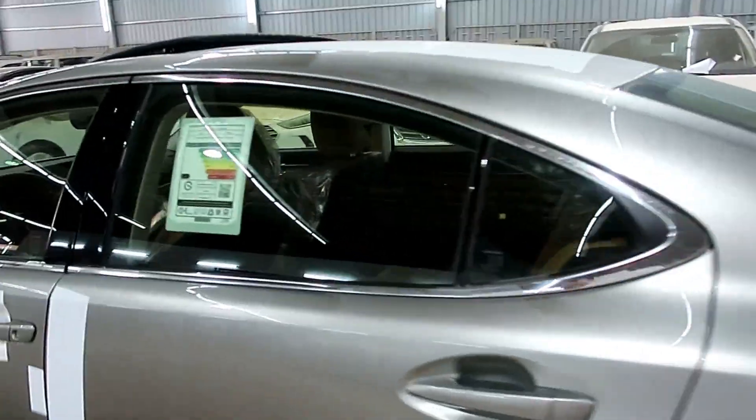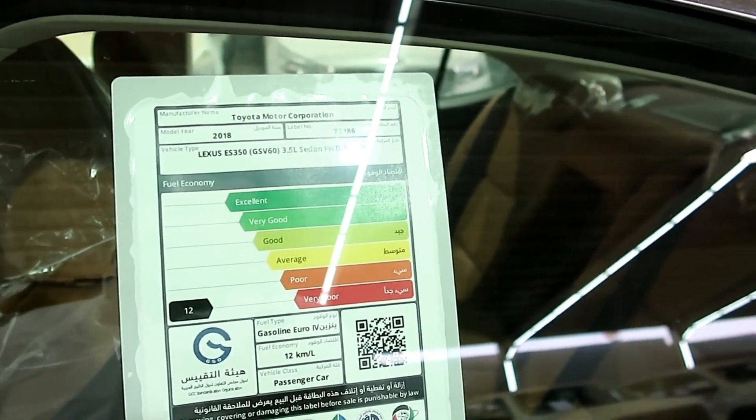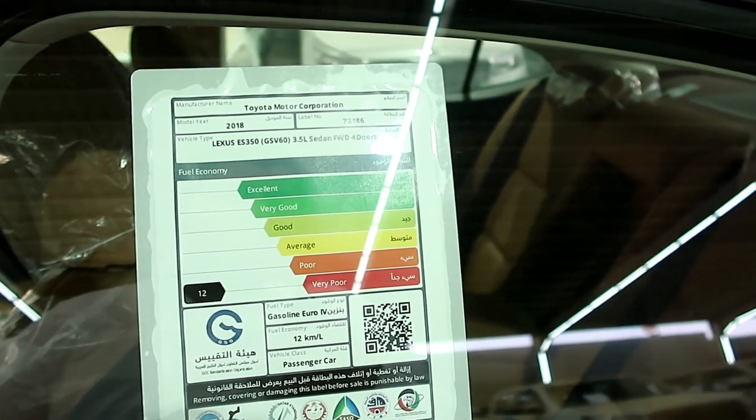نتكلم عن بطاقة الوقود: ليكزيس 350، محرك 3.5 سيدان دفع أمامي أربعة أبواب، كل لتر بنزين يمشيك 12 كيلو. تقييم السيارة من حيث الاقتصاد سيئ نسبياً بحكم أنها ست سلندر.